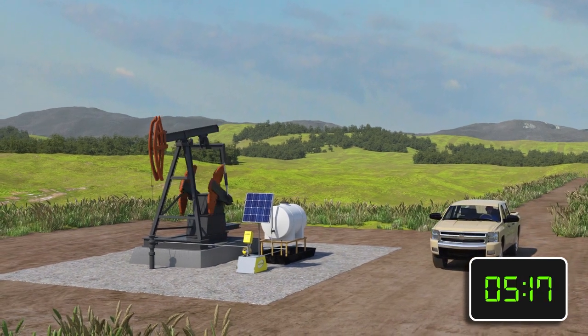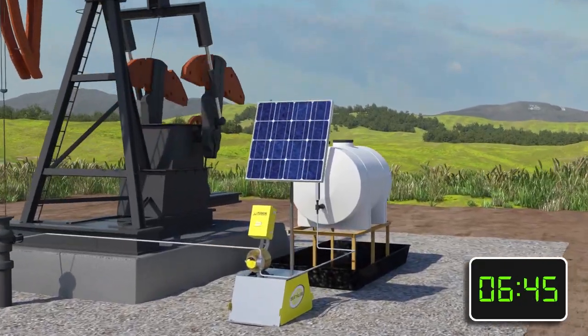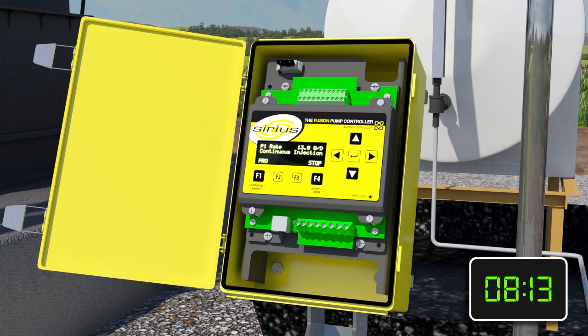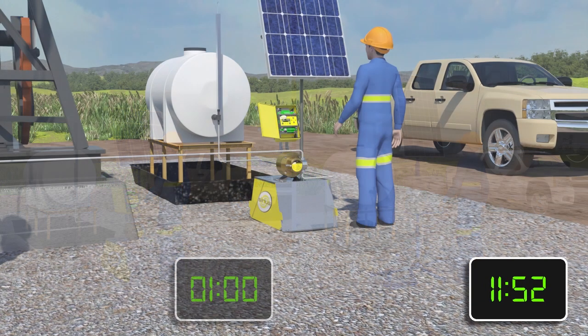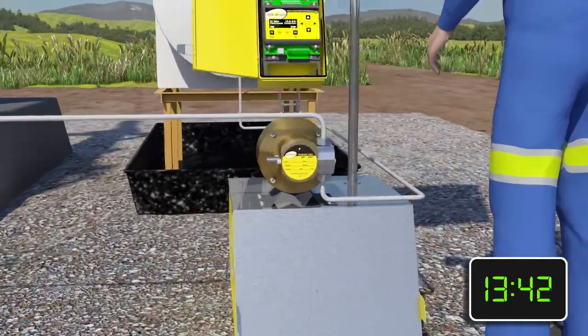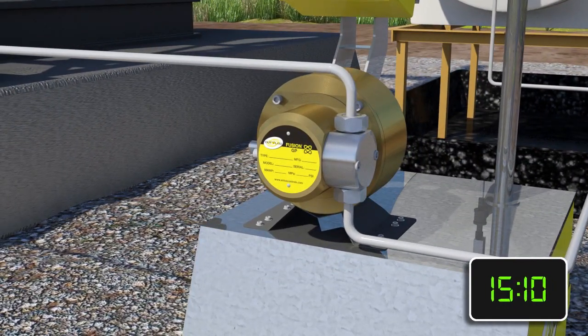Sirius developed the Fusion Controller to reduce the time pumpers or operators spend on-site. The Fusion Controller allows the operator to set rates in quarts or gallons per day and make adjustments with the push of a button. This simple process eliminates the unnecessary, time-consuming tasks required to adjust the rates of a conventional chemical pump. The controller changes the speed of Sirius' patented brushless DC motor, which injects continuously to provide the most effective chemical treatment.